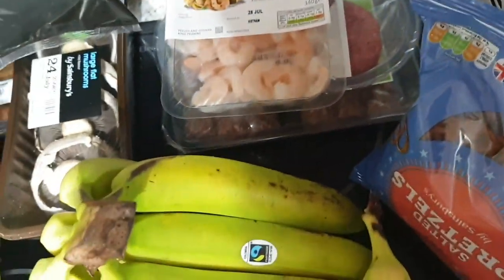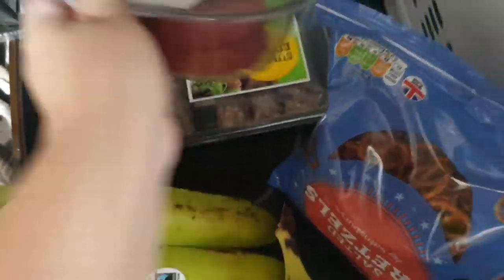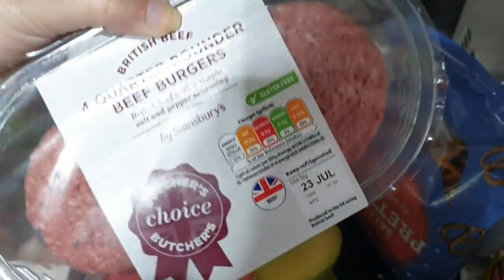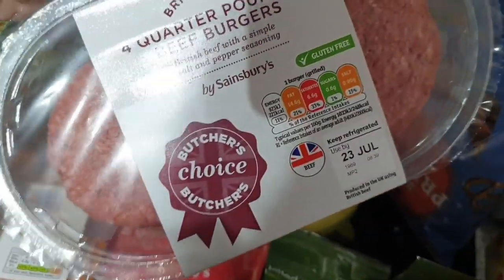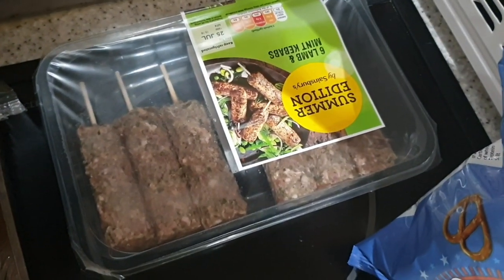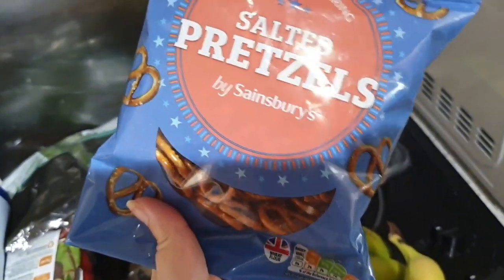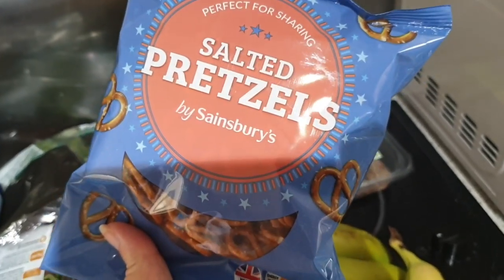Chicken thighs. Some prawns. These were the other substitution — I ordered the reduced fat quarter pound burgers, they substituted them for the full fat ones. One burger is 221 calories, which is okay for the weekend. It'd be fine — protein, I suppose. We've got some of the summer edition lamb and mint kebabs — we both really like those. My other addiction that I talk about every week at the food haul — salted pretzels. Love them.